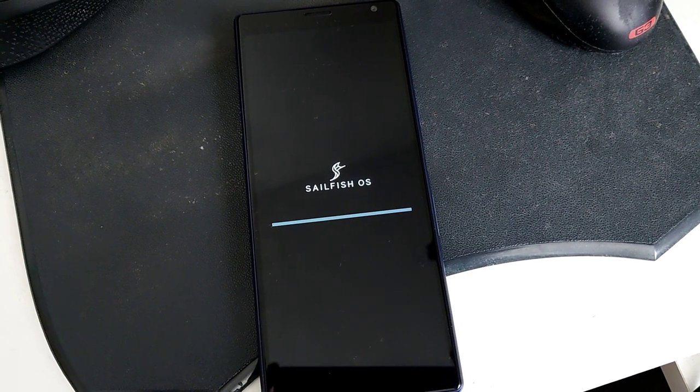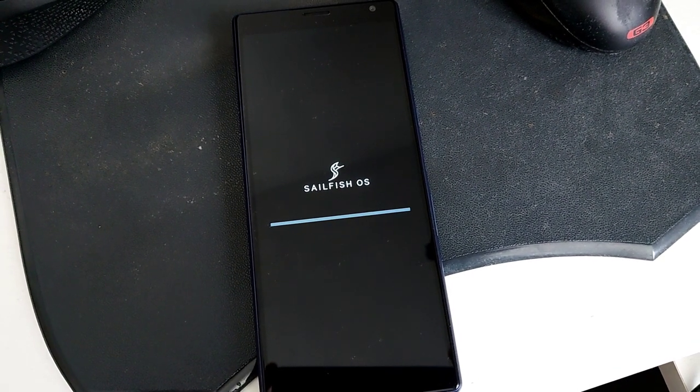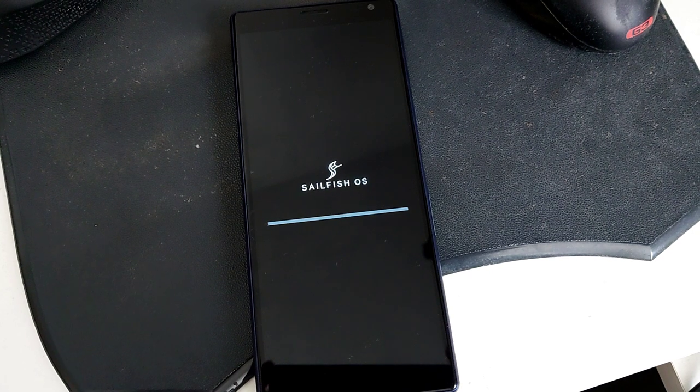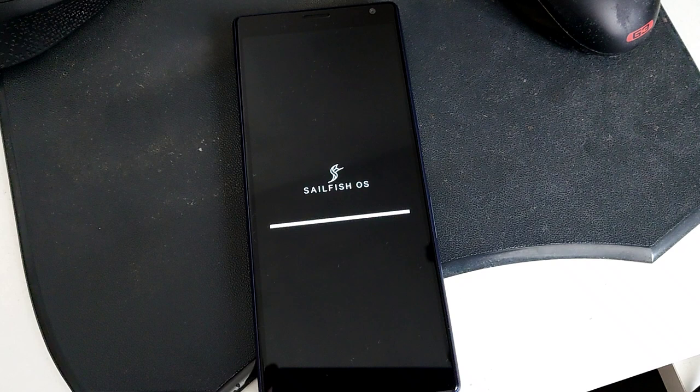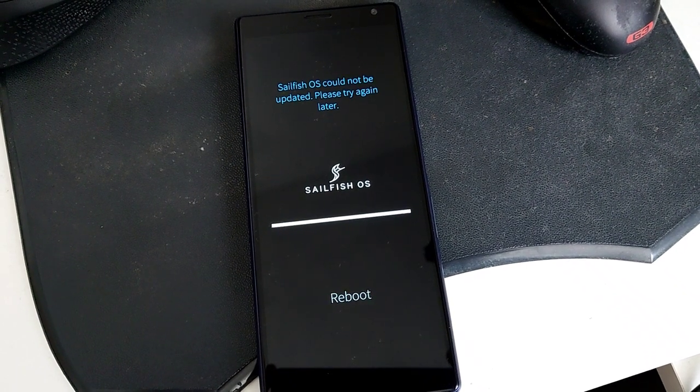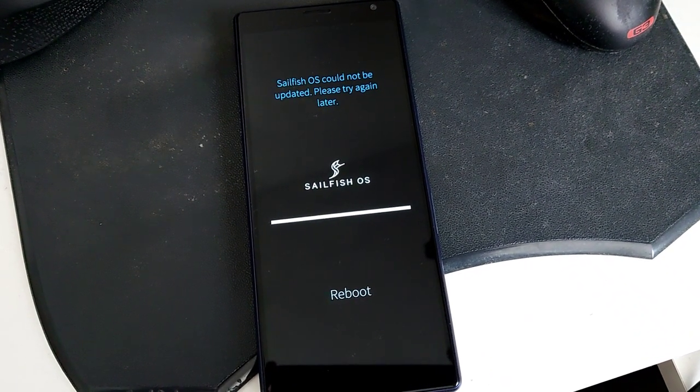This new version will bring a new Alien Dalvik update, so Android app support has been upgraded to Android 10, along with lots of bug fixes here and there. As you can see here, this is the installation process of Sailfish OS.